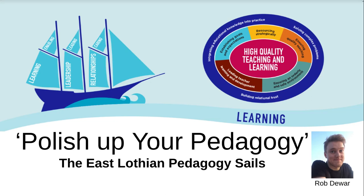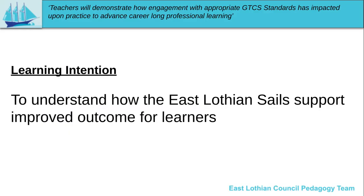Hi there and welcome to this Polish Up Your Pedagogy video about the East Lothian pedagogy sales. My name is Rob Dewar, I'm a member of the pedagogy team and in this video we're going to look at understanding how the East Lothian sales support improved outcomes for our learners.